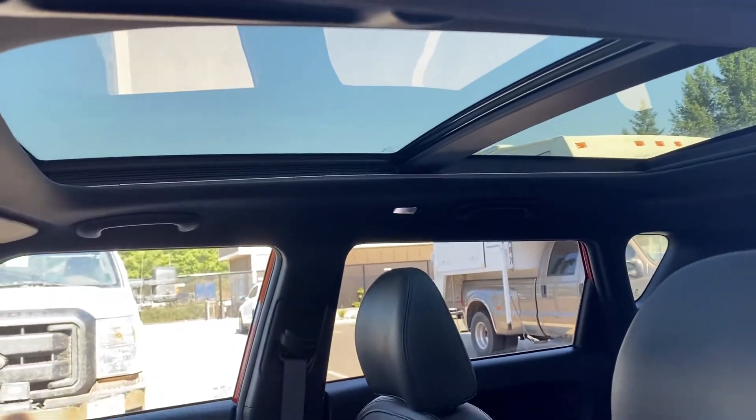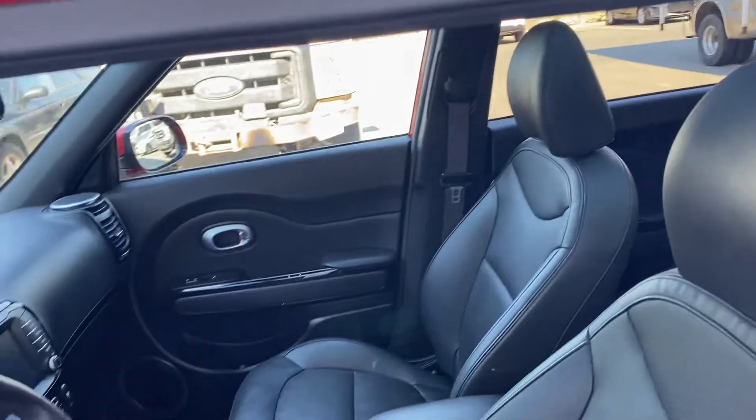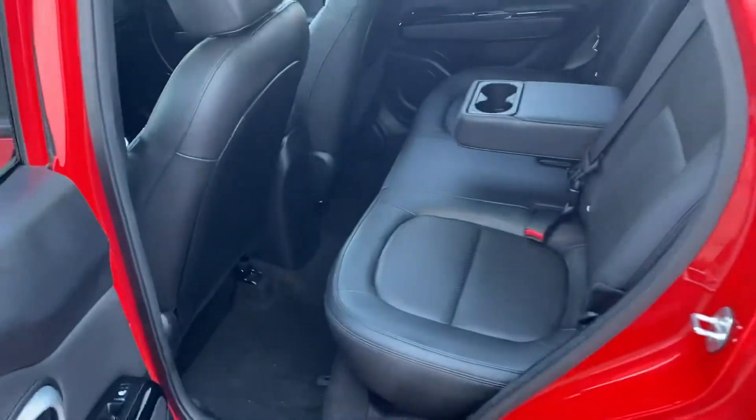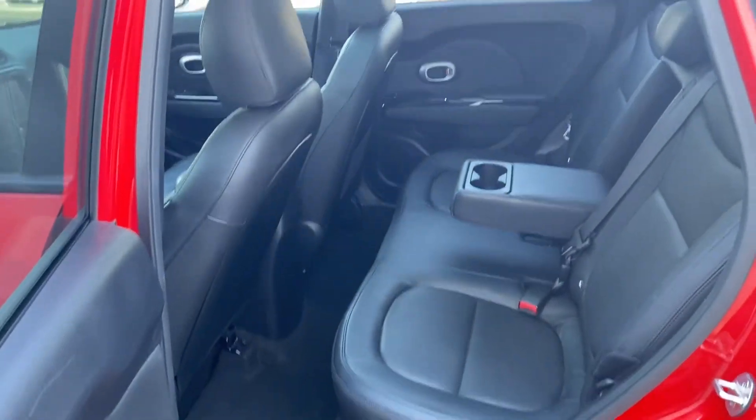It's got the large twin panel glass moonroof there, as you can see, with the power blind and automatic operation. It's also super spacious in the back for a compact SUV.